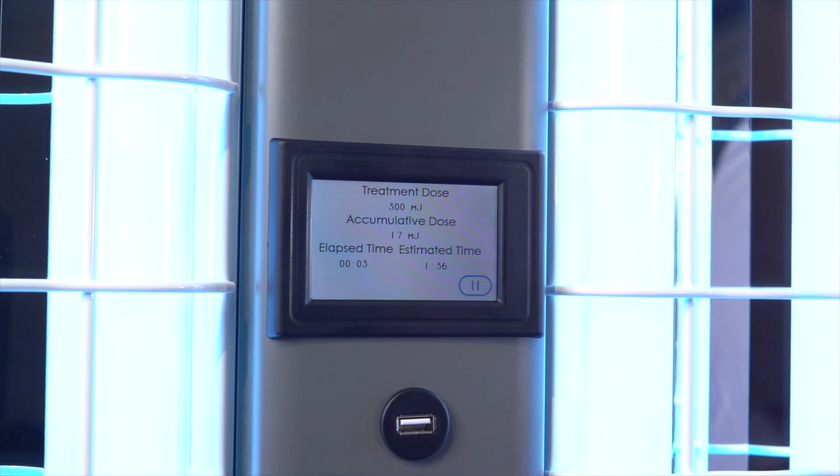These modern advancements have empowered tens of thousands of patients to feel confident and comfortable with their home treatments. To learn more about the ClearLink controller in guided mode, click the link in the description.